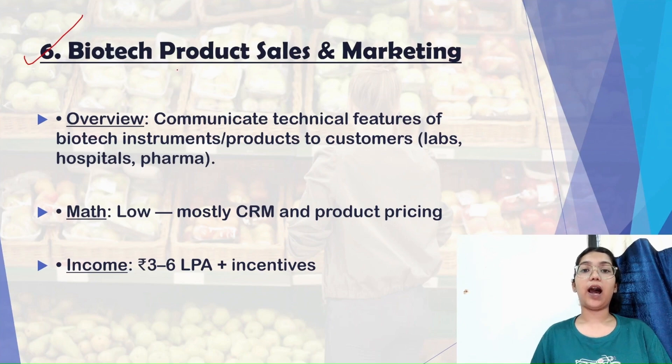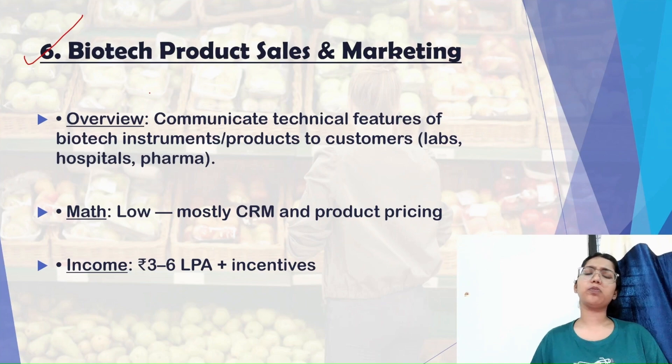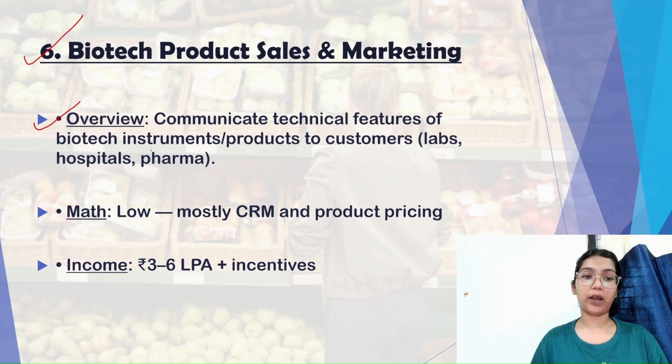Moving on to biotech product sales and marketing — I would say this is the most stable and most rewarding department in biotech, because without a sales and marketing department no company would ever exist. It's the most crucial department, pretty stable compared to others. If you are not interested in R&D or QC/QA and still want to pursue a biotech career, product sales and marketing is a great option. The role involves communicating technical features of biotech instruments and products to customers, labs, hospitals, and pharma companies.